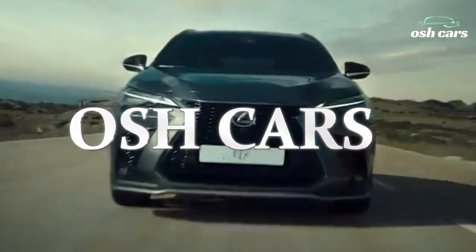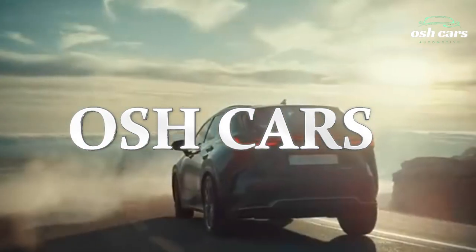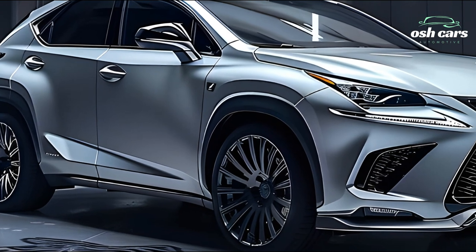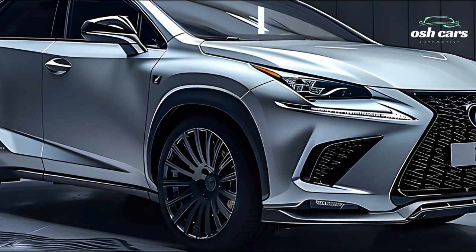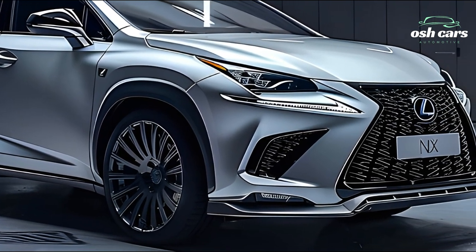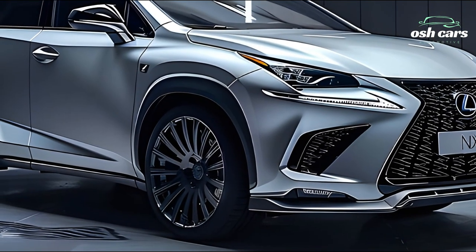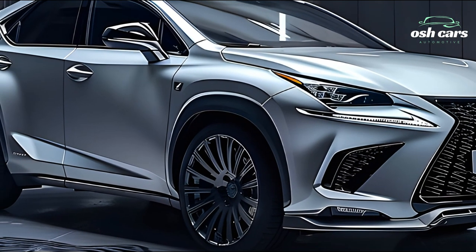Discover the ultimate compact luxury: the 2025 Lexus NX revealed. If you're looking for a compact SUV with state-of-the-art technology and contemporary luxury, go no further than the 2025 Lexus NX. A spindle grille, modern LED headlamps, and an elongated, nimble profile make up its eye-catching appearance.